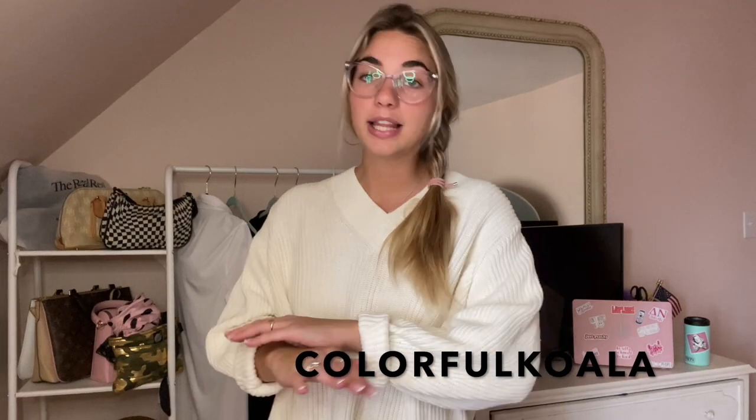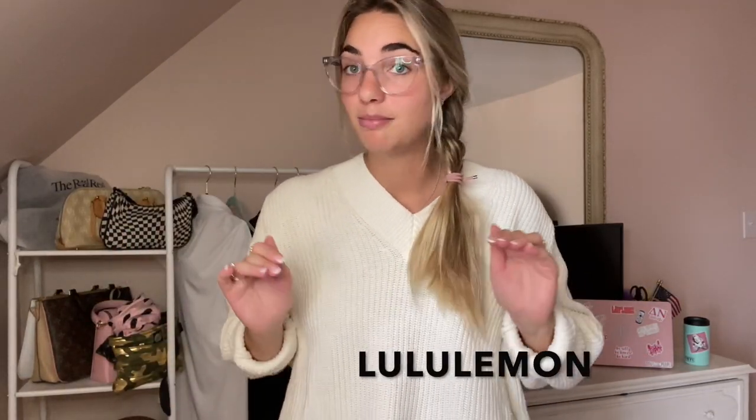Leggings are every girl's game changer - they're awesome. I always buy my leggings from TJ Maxx or order them on Amazon. The brand is called Colorful Koala - I'll put the link down below. My host mom got me into them and they're really nice because they don't slide down. You know when you're running around with kids and leggings keep sliding? These don't do that at all. Lululemons are awesome too but really expensive.